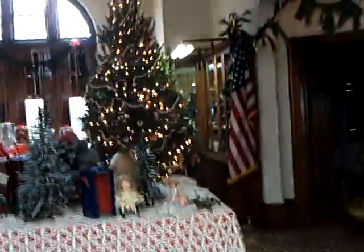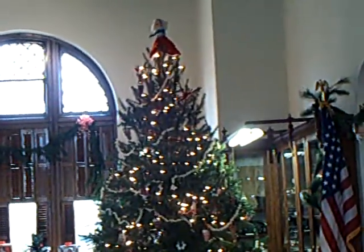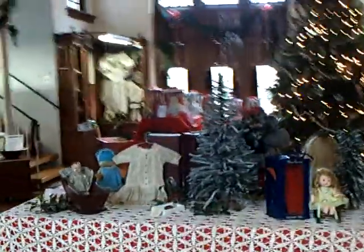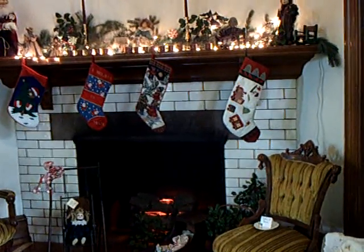Of course we have this spectacular tree, topped appropriately with a Christmas doll. Lovely mantle, decorated in the appropriate way for the period.